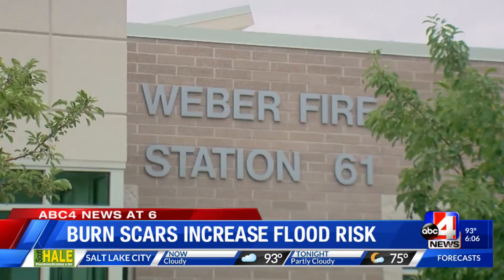Reporting from Far West, Cade Garner, ABC4 News. Cooper also told us the recent Alaskan fire that burned in Ogden Canyon is a good example of a cold burn scar that poses some risk for flooding.